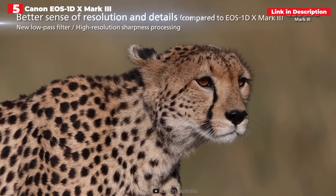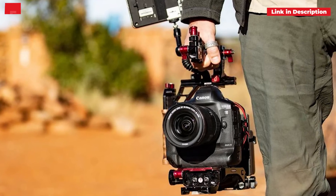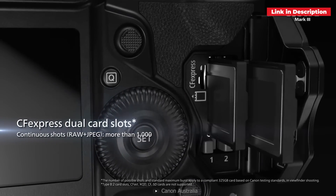There have been rumors that this may be the final professional Canon sports DSLR and that mirrorless cameras will take its place, but in this game, nothing is certain until it occurs.